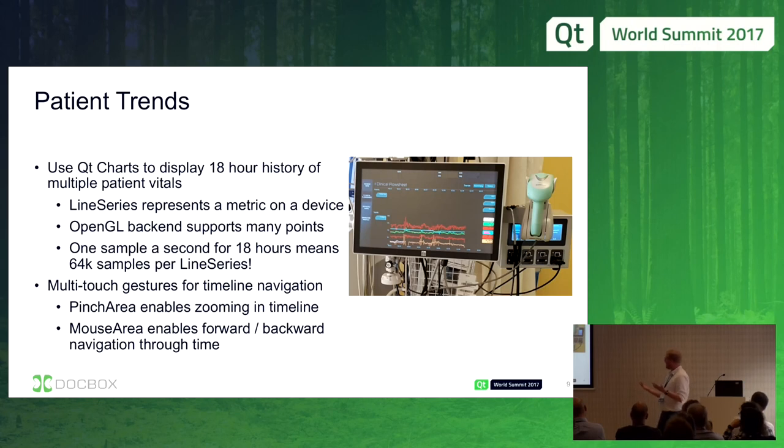Over 18 hours at one sample per second, that's 64,000 samples — multiplied by six measurements shown on screen simultaneously. That's a lot of data. Fortunately, within the past year or so, they added an OpenGL backend to Qt Charts. The default raster implementation choked at around 10,000 points. But we need all those points because it's not a static view — the user can navigate the timeline, zoom out to see the full 18-hour history, or zoom in to a few minutes where individual samples become discernible, and swipe back and forth.